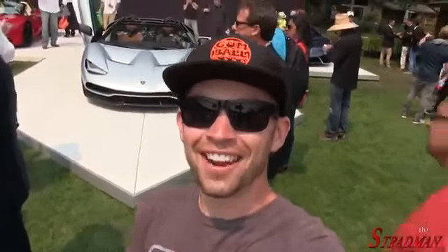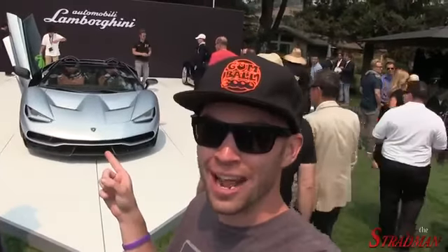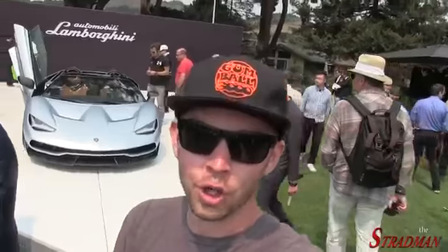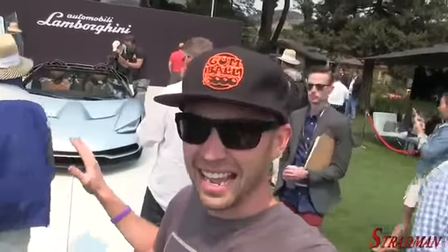Hashtag car week. Don't even ask. So I'm here at the Quail and I immediately came to the Lamborghini stand for the worldwide unveiling of the new Lamborghini Centenario Roadster. I saw the coupe, which is full carbon, when I was at the Lamborghini factory in Italy a few months ago. But this car in sort of this satin ice silver — it is such an improvement.